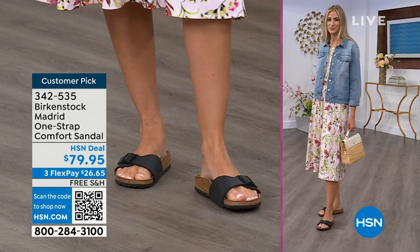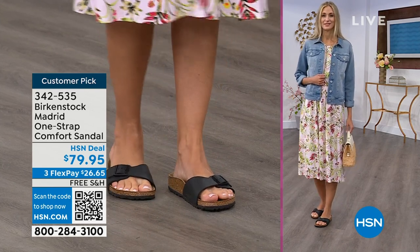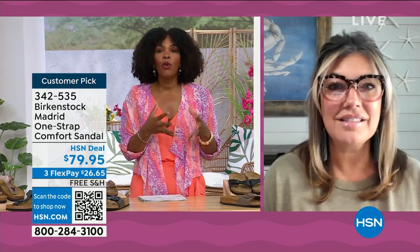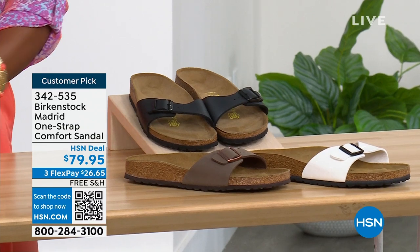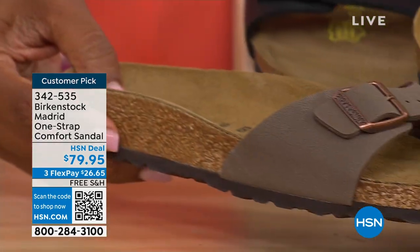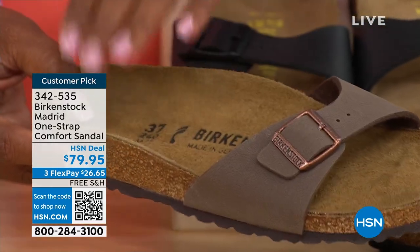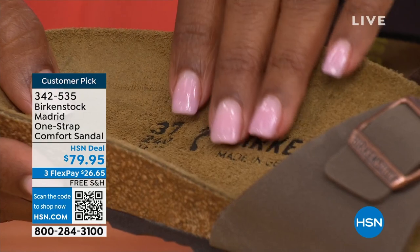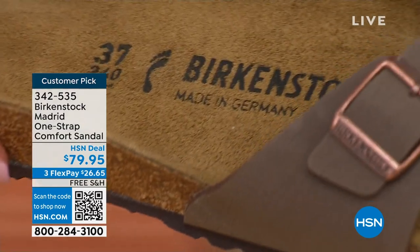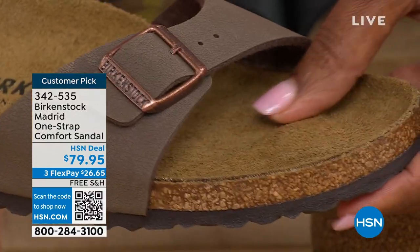There are a lot of imitators out there, but these are the real deal. Birkenstock has its very iconic look, but the reason it's been around all these years and continues to become a favorite is because of the comfort. When you wear your Birkenstocks, they become your shoe — you don't have to fit into the shoe; the shoe becomes yours. It contours to your foot and what your foot needs, providing the most comfort between your right and left foot.